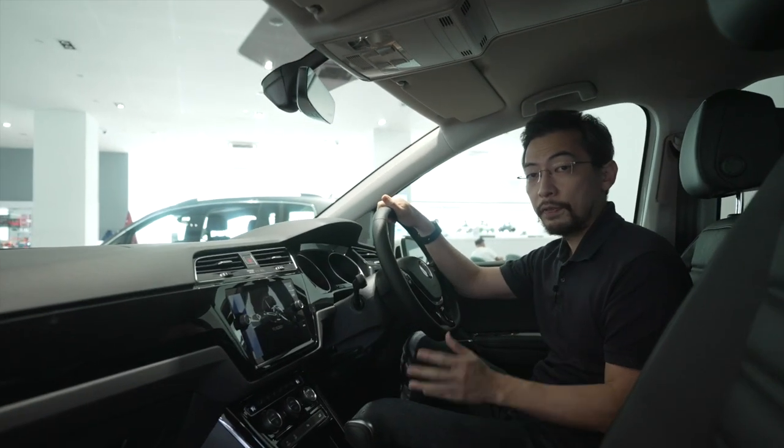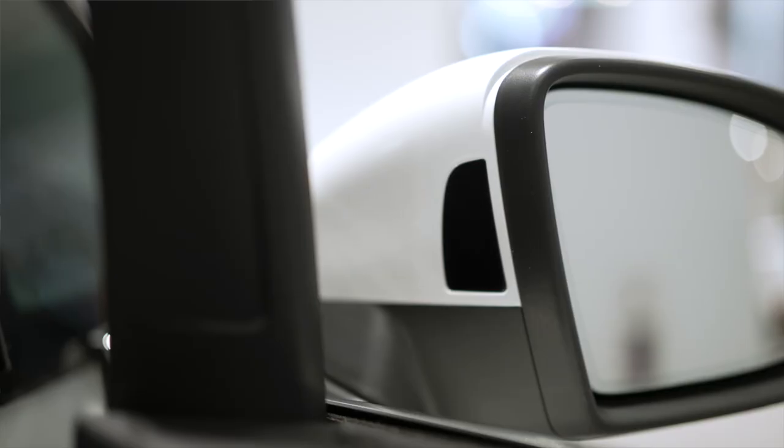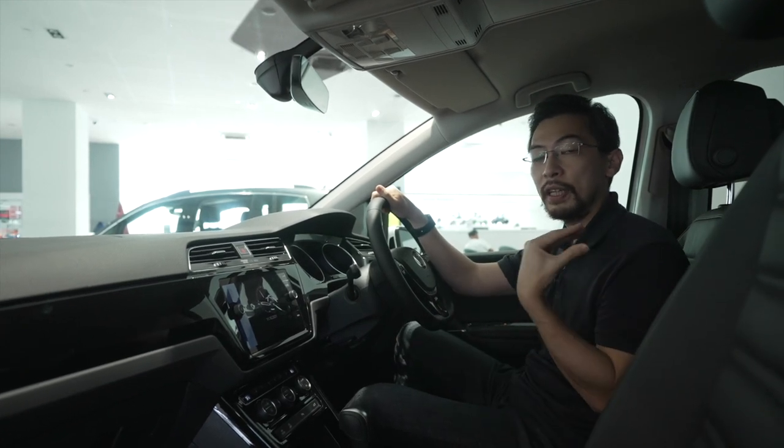More importantly, as a family mobile, the Touran is safe above and beyond the norm. It's got side assist, which warns you of vehicles in your blind spot, and it's also got rear assist, which helps you when you're reversing out into traffic.